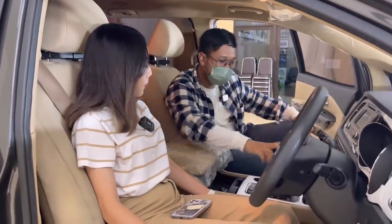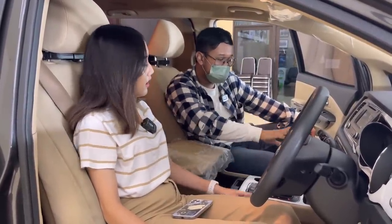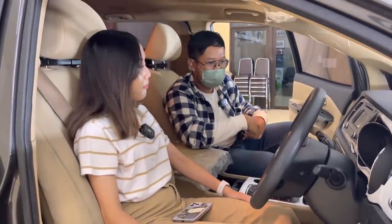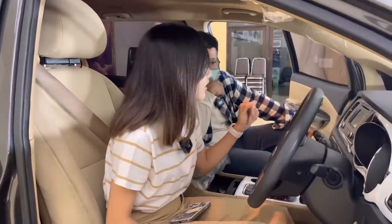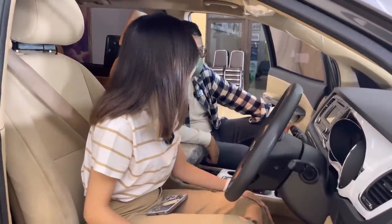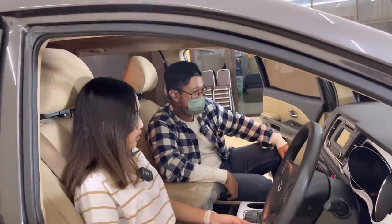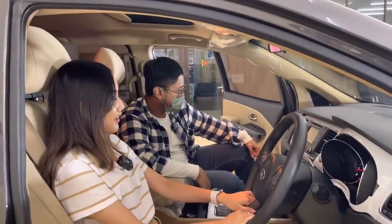Transmisi matik. Pengaturan AC sudah digital dan sudah dual zone — kiri dan kanan suhunya bisa diatur otomatis. MID sudah ada digital. Ada touchscreen, meskipun ukurannya compact tapi fungsinya lumayan banyak — radio, bluetooth, segala macam. Service record ada dan masih plastikan.